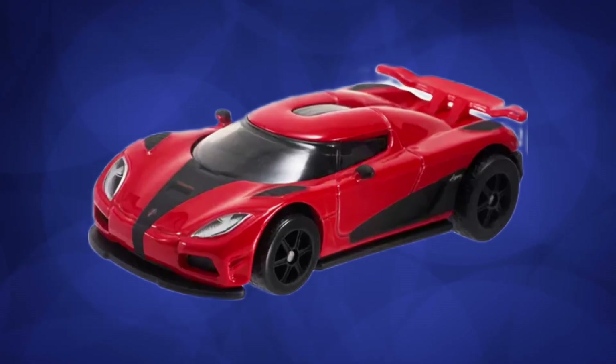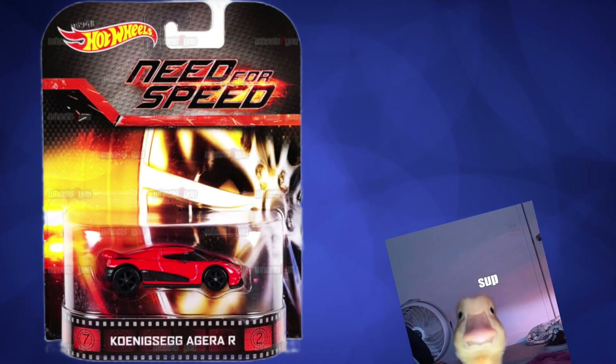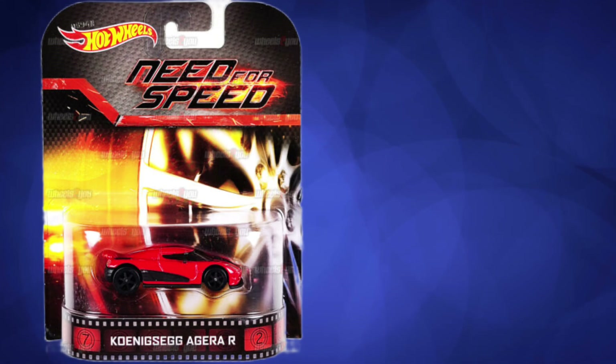I still remember when news broke out from T-Hunted that the Aguera R was making a comeback six years after it was first released in the Need for Speed Retro Entertainment line. It was so hyped up that many people, including myself, thought that the news was fake.